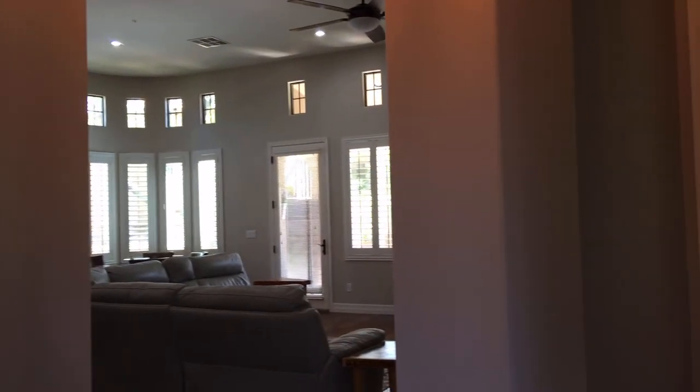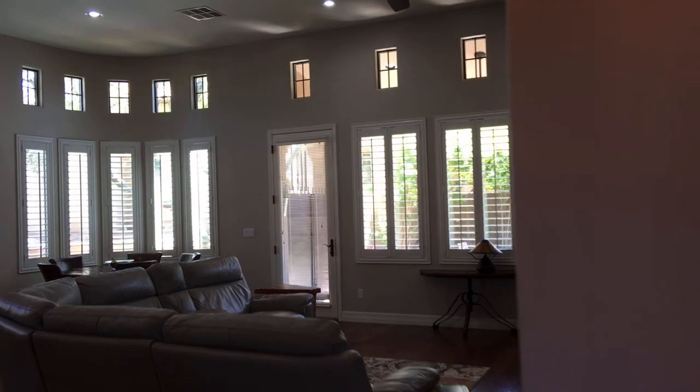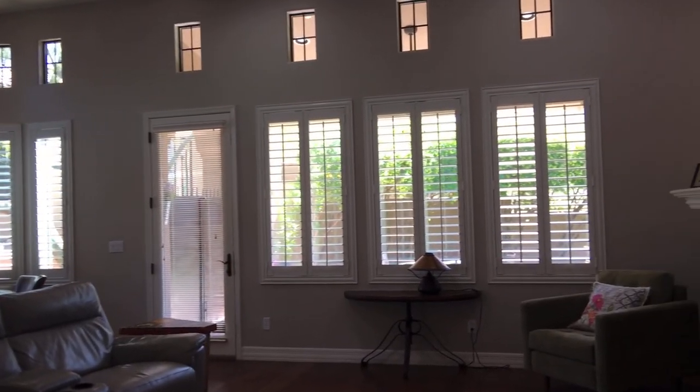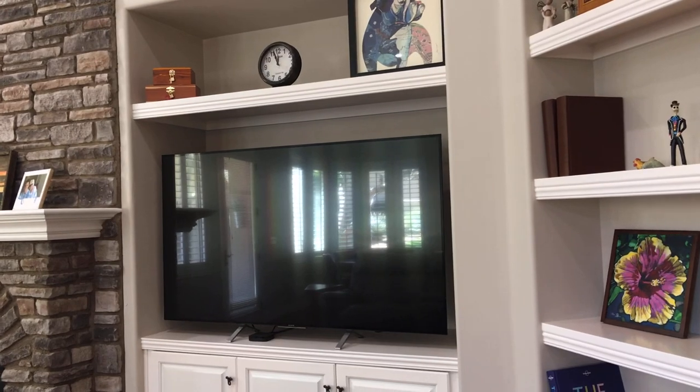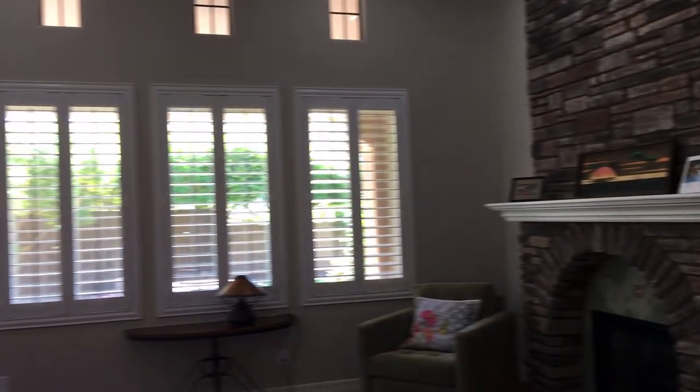We'll start with the main rooms. This is the great room — it has wood floors, a gas fireplace, room for a huge TV, and shutters everywhere.